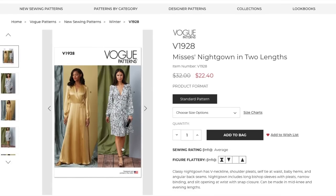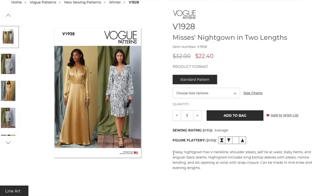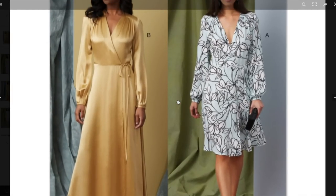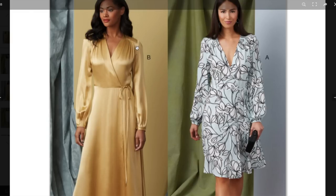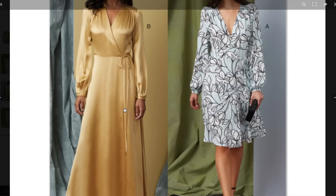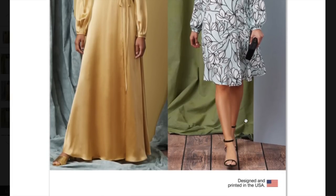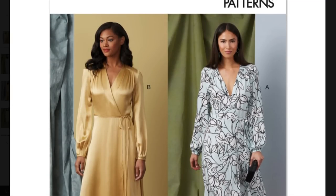Now we've got what they're calling a nightgown — but she's wearing high heels. I don't see why this is a nightgown. I would wear this out on the streets all day long. It's a classy nightgown with a V neckline, shoulder pleats, self-tie at waist, baby hems, and angular back seams. It includes long bishop sleeves with pleats, narrow binding, and a slit opening at the wrist with snap closure. It can be made in mid-knee and evening lengths. Look at these pleats into this forward shoulder — stunning. It wraps and ties. This is a beautiful application for this satin fabric — really stunning. Floor length. I mean, she's got a purse. Homegirl's not going to bed.